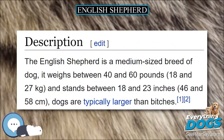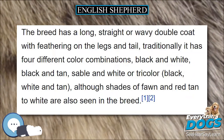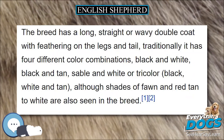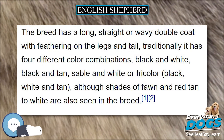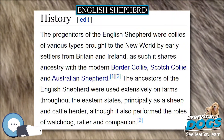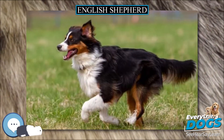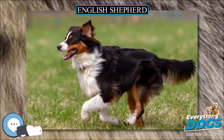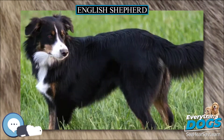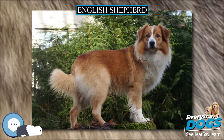Recent research at Washington State University indicates that, in addition to many other herding breeds, approximately 15% of the English Shepherd population is subject to the MDR1 gene mutation. Dogs that test positive have increased sensitivity and adverse reactions to a number of common canine drugs. A simple cheek swab is all that is needed to test if the dog has this potentially life-threatening condition.